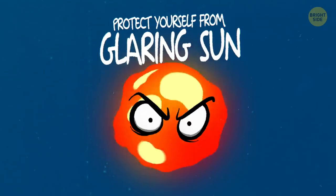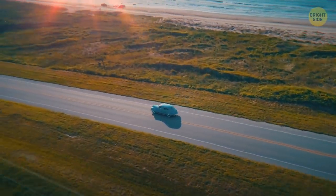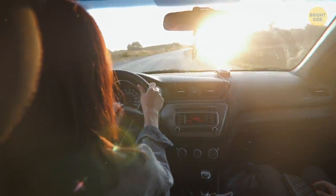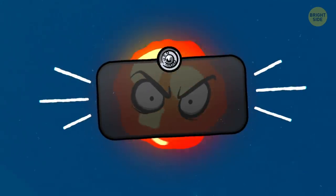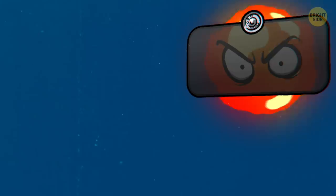Protect yourself from glaring sun. The sun can be not just annoying, but downright dangerous for drivers. Luckily, airplane pilots invented a way to deal with it years ago. Just get yourself a movable shade and stick it where you need it most at this or that time of the day.